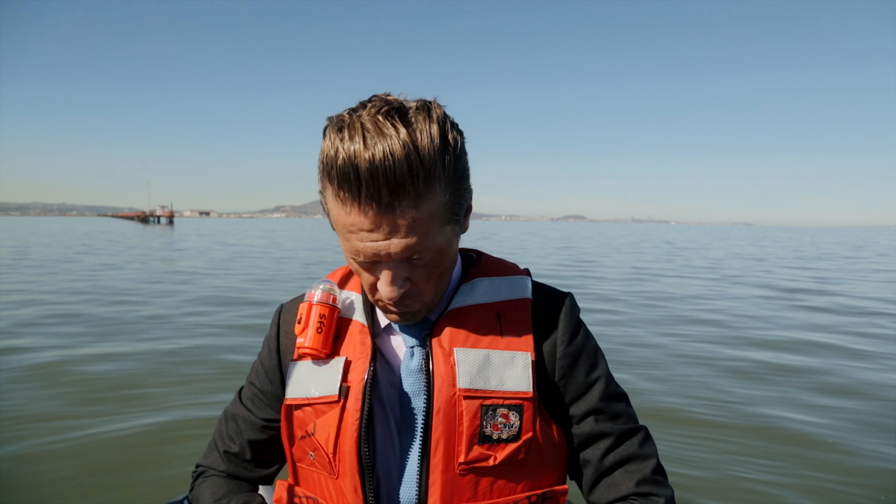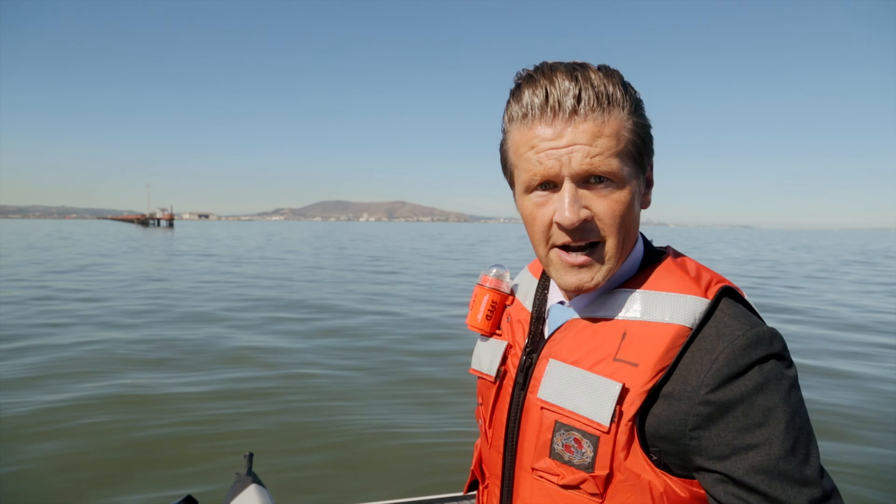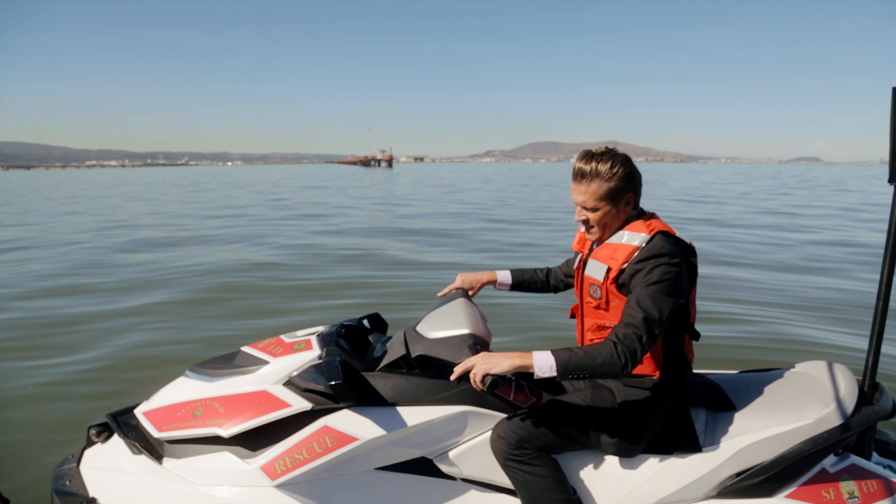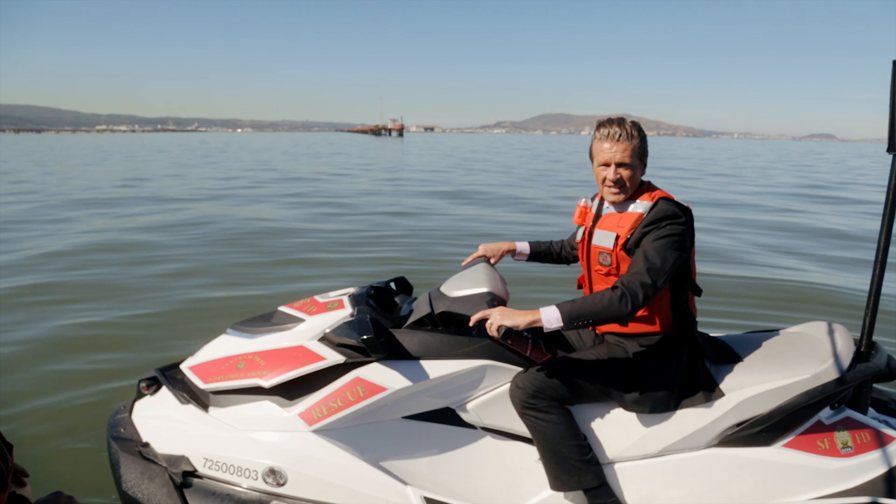SFO needs to be prepared for any type of emergency situation. We've talked about some of this before, but in those previous episodes, we were always on the land. It's important to remember that eight miles of SFO's perimeter is on the water. And that's where we're going to go today — on the water — to talk about the San Francisco Fire Department's Marine Emergency Response capabilities. We'll meet some of the players on the team and find out what they do. I'm Doug Yackel, and this is Inside SFO.